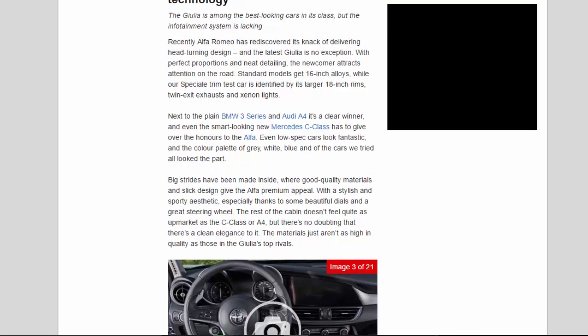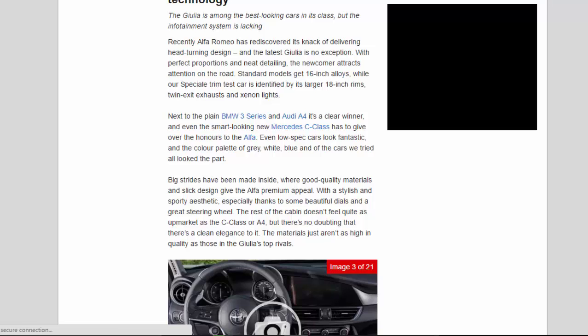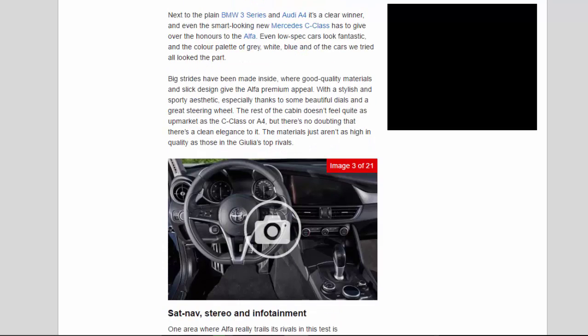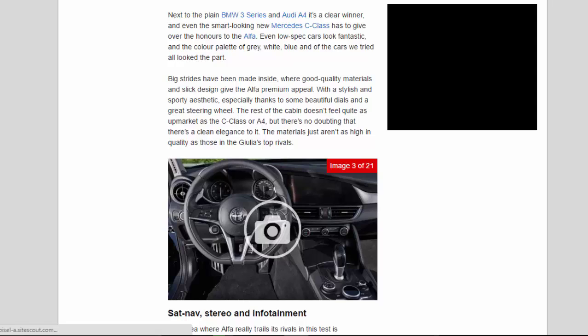The Giulia is among the best-looking cars in its class, but the infotainment system is lacking. Recently Alfa Romeo has rediscovered its knack of delivering head-turning design and the latest Giulia is no exception. With perfect proportions and neat detailing, the newcomer attracts attention on the road. Standard models get 16-inch alloys, while our Speciale trim test car is identified by its larger 18-inch rims, twin exit exhausts, and xenon lights. Next to the plain BMW 3 Series and Audi A4 it's a clear winner, and even the smart-looking new Mercedes C-Class has to give over the honours to the Alfa.